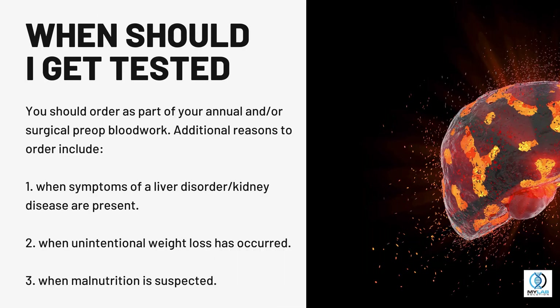When should I get tested? You should order this test as part of your annual and/or surgical pre-op blood work. Additional reasons to order include when symptoms of a liver disorder or kidney disease are present, when unintentional weight loss has occurred, or when malnutrition is suspected.